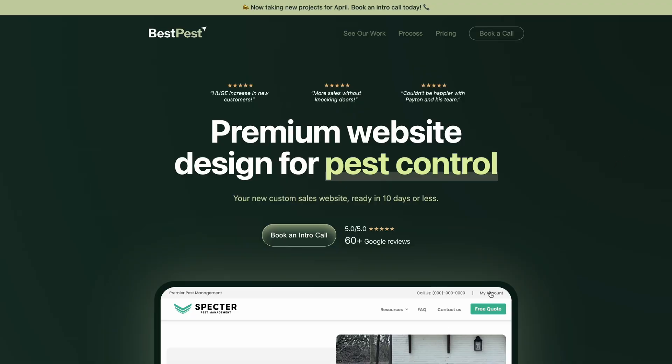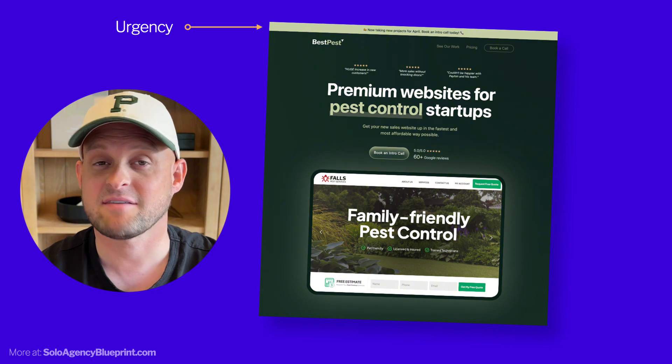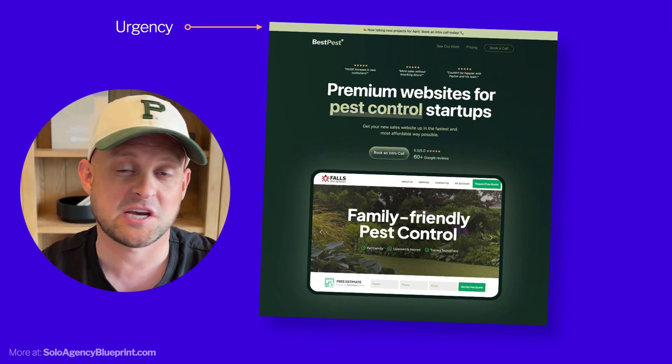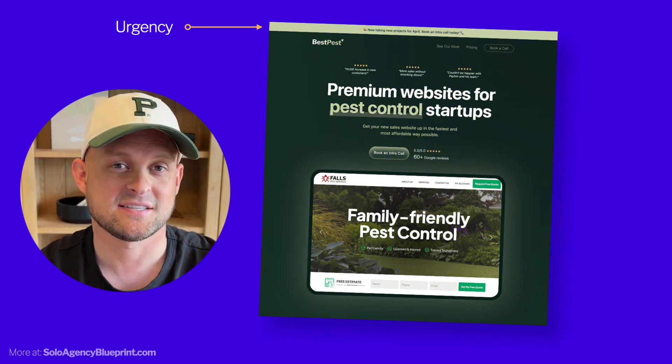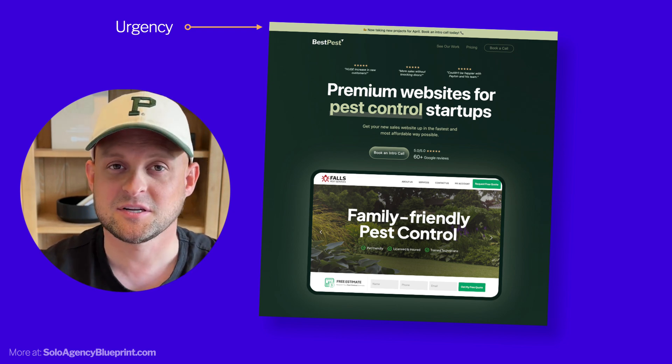Then we've got work examples — a big slider that slides through a few different websites I've built. On the live website, most of this doesn't fall above the viewport, but there's just enough showing to encourage people to scroll down to see more of my work. The last thing above the fold is an announcement that generates a little urgency. This can say things like 'we're open to take on new projects' or 'we have limited spots available this month.' This kind of messaging makes people feel enough urgency to contact you immediately rather than procrastinating their decision.